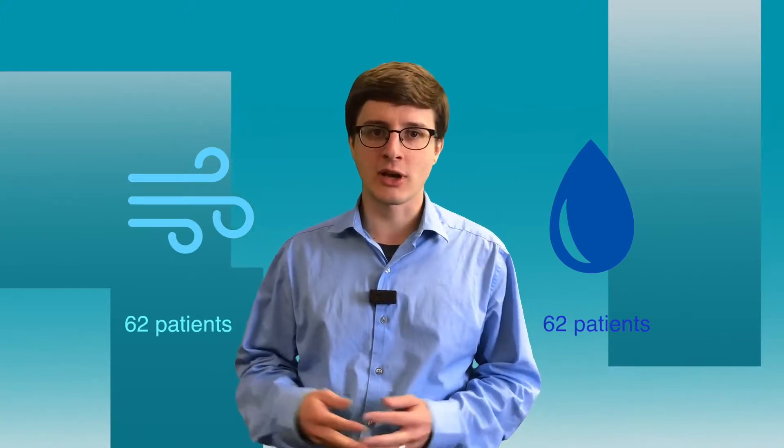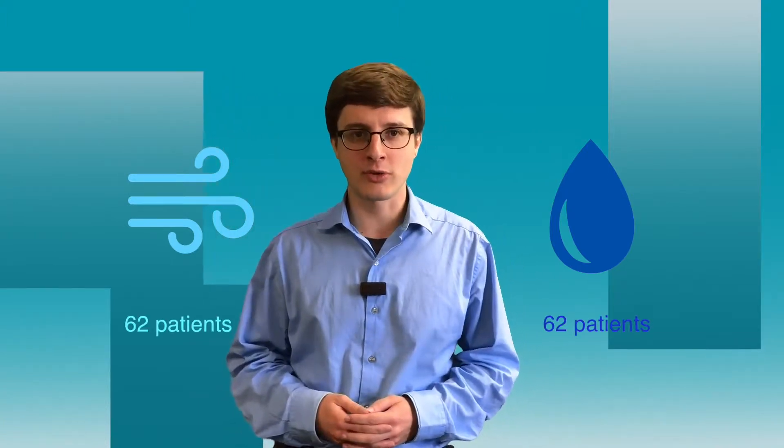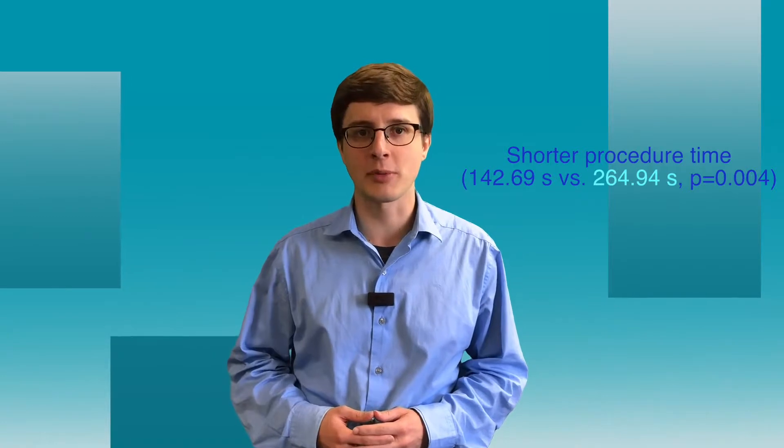They compared air contrast enema versus hydrostatic enema done under ultrasound guidance. They randomized a total of 124 patients to either of those two groups. The baseline characteristics for the patients were all the same, with the exception of a shorter procedure time in the hydrostatic group.